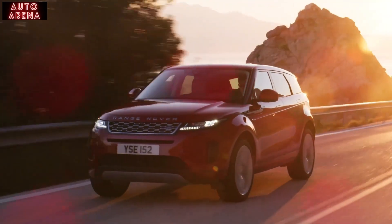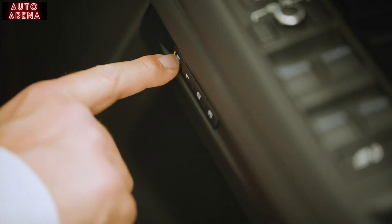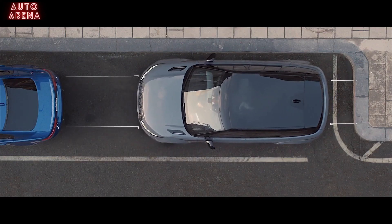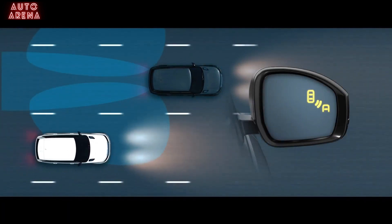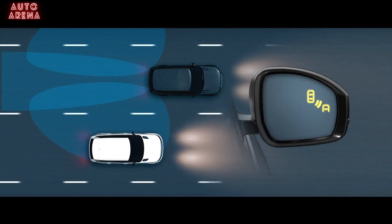SE specification increases the wheel size up to 20 inch, adds memory settings to seats and mirrors, a powered tailgate, 360 degree parking sensors, and the interactive driver display replaces physical dials in front of the driver. Blind Spot Assist alerts you to nearby traffic in adjacent lanes and warns you if another vehicle is about to overtake.